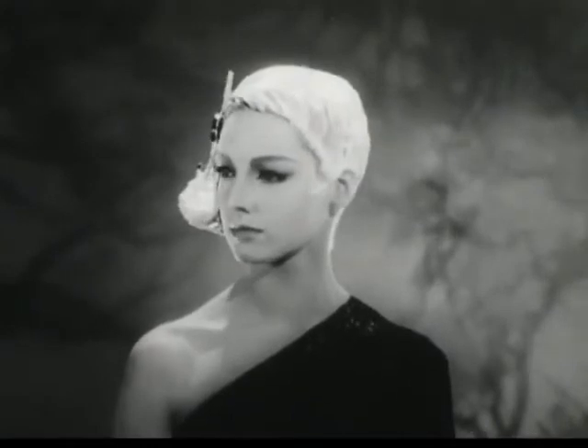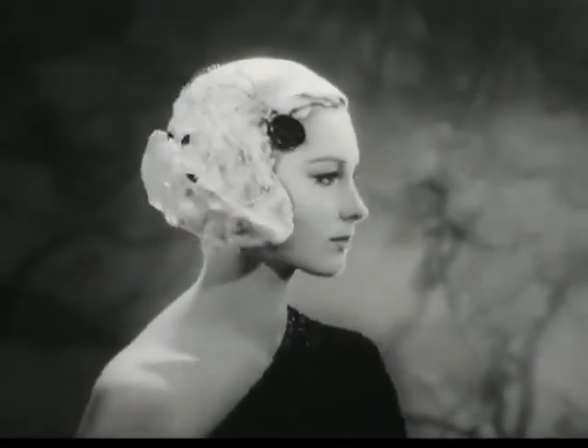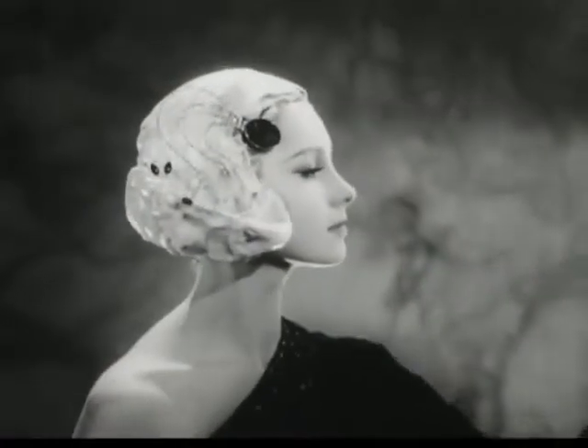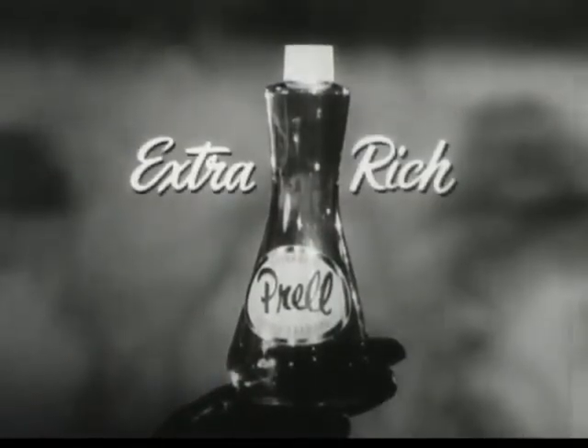Look! Outlined here in lather is today's new femme fatale hairdo. In making this fashion experiment, Mr. Alex of New York worked with the rich, abundantly thick lather you get from Liquid Prel, the extra-rich shampoo.